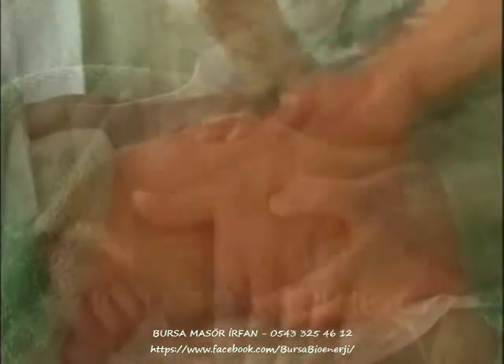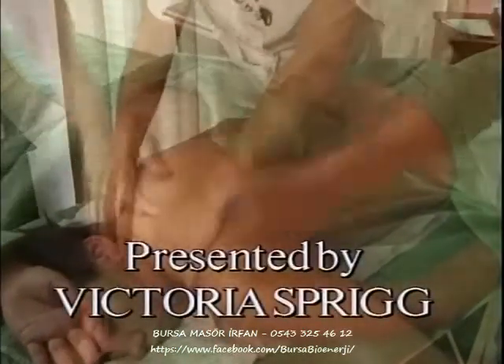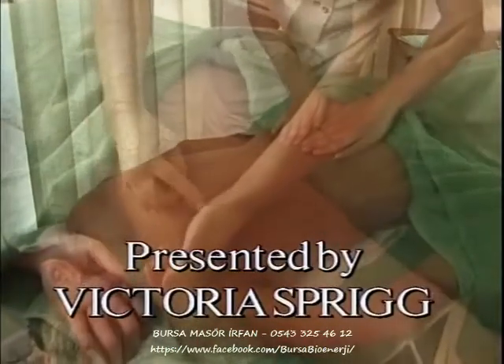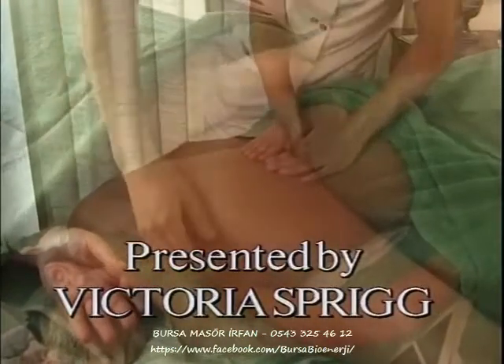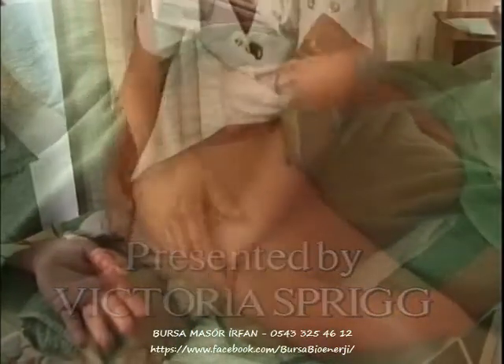Hello, I'm Victoria and I run a company called Health at Hand. I'm going to demonstrate Swedish massage today, which normally takes one hour. It is good for boosting circulation, lymph drainage, to release toxins and to thoroughly relax the mind and the body.